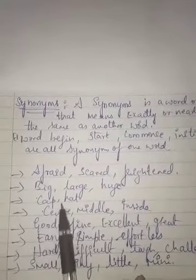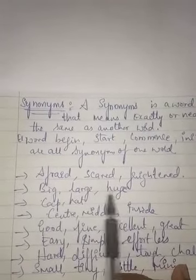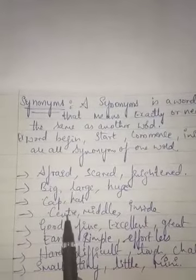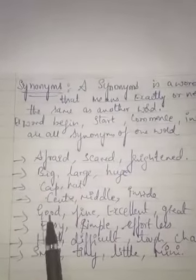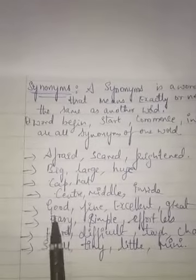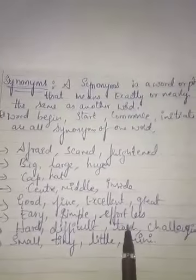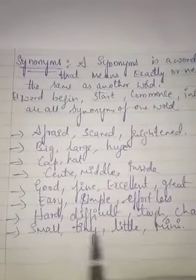Here, big, large, and huge all have the same meaning — all three words give the same meaning. Likewise, for center you can use middle or inside. For good you can use fine, excellent, or great. For easy you can use simple or effortless. For hard you can use difficult, tough, or challenging. For small you can use tiny, little, or mini.